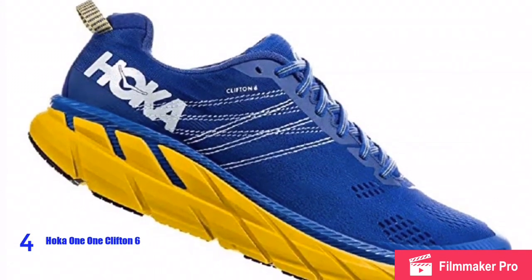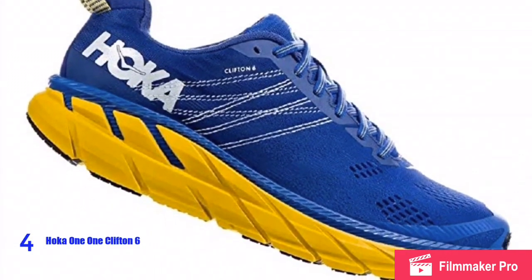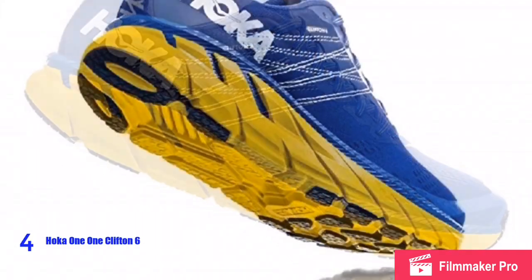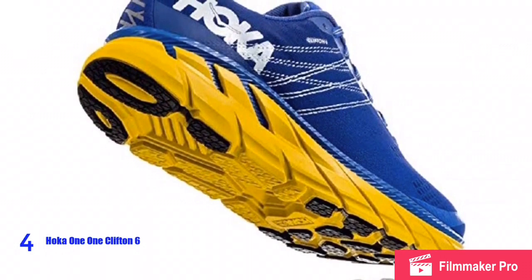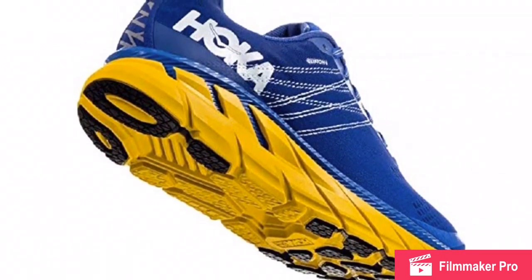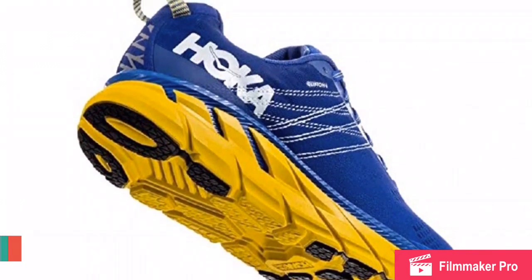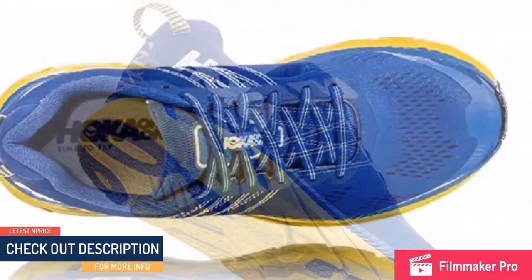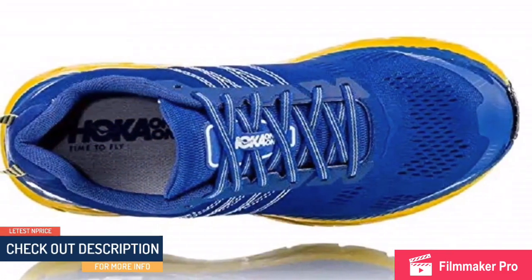On the outsole, a durable rubber compound is used in the forefoot and heel, with placement slightly tweaked for a smoother ride and more comfortable fit. The high abrasion lightweight rubber is strategically placed on the outsole for points of contact, and the embroidered design improves lockdown without extra weight.